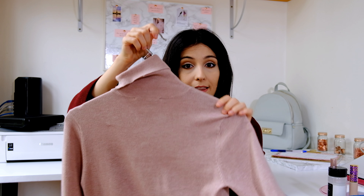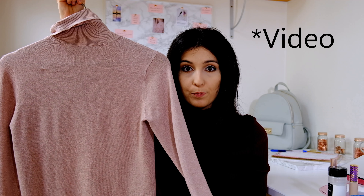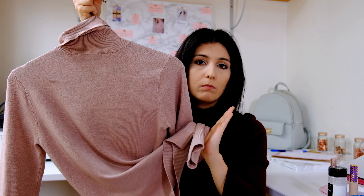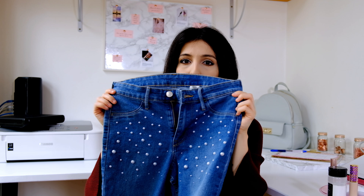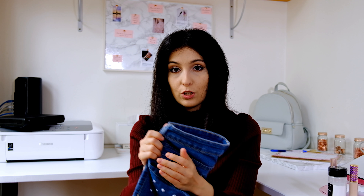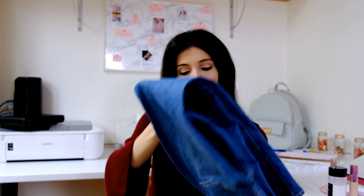Next on the list is this pink turtleneck top, also from Zara. I talked about it in my previous post about what I got for my birthday, and you can see what I think about it in that video. Last piece of clothing is this DIY pair of jeans I wore to death this month — I also talked about it in a previous post and you can see how I did it. I'll link everything down below if you want to check them out.